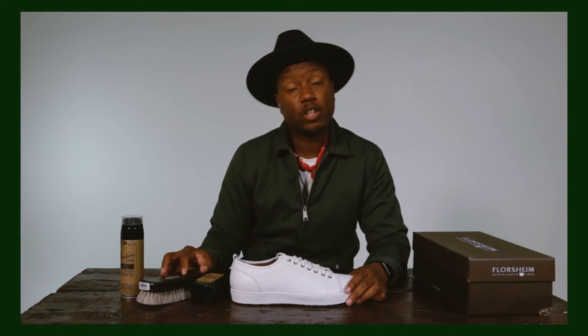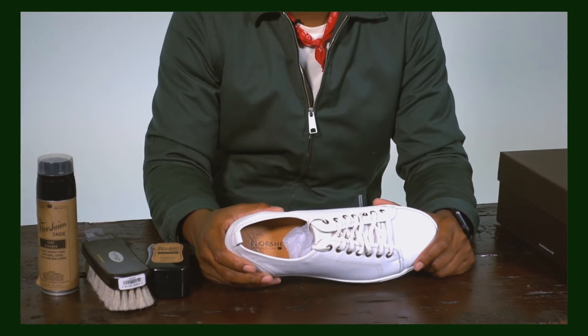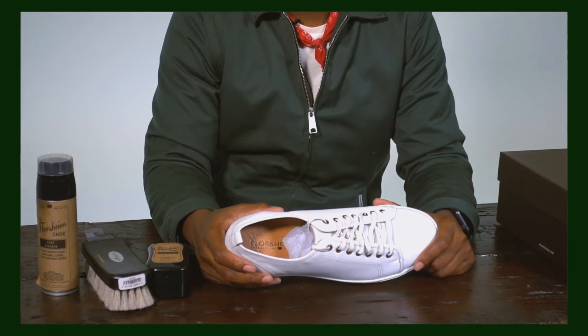Florsheim has a lot of history. For those of you that don't know, Michael Jackson used to wear Florsheims — he used to dance in Florsheims. I think the style he used to dance in was called the Como. They have a lot of history, been making great shoes over the years, and now they're in the sneaker game. What's in the Mail with Marcus Troy — Florsheim.